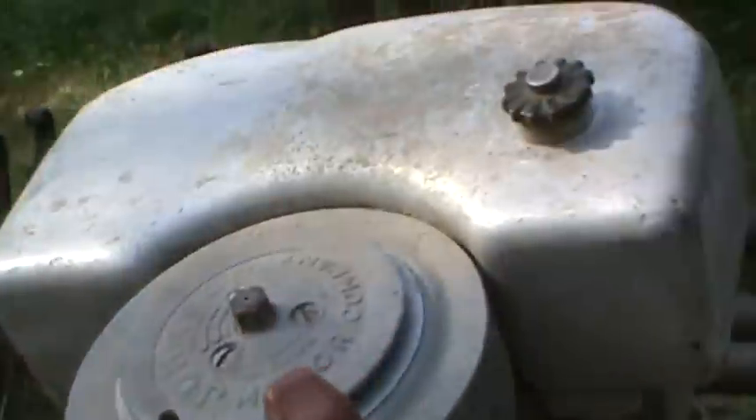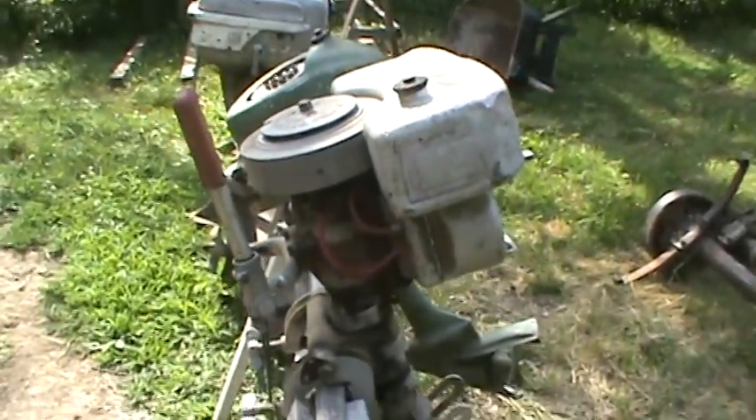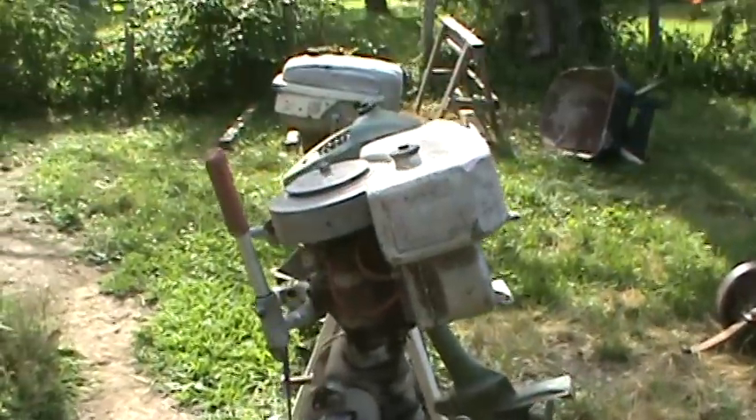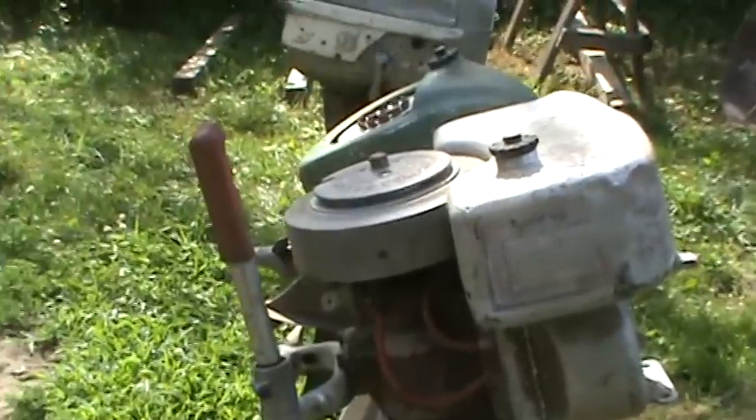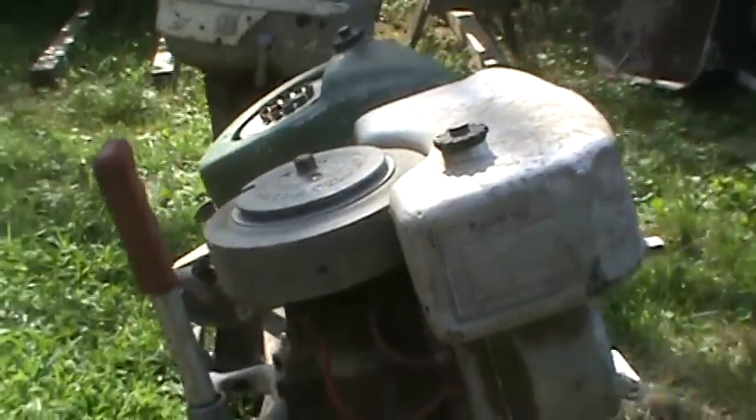We have two old Johnson boat motors here. This is located in Raytown, Missouri. This is for local pickup only — we could probably arrange shipping. Actually, I'll take that back.